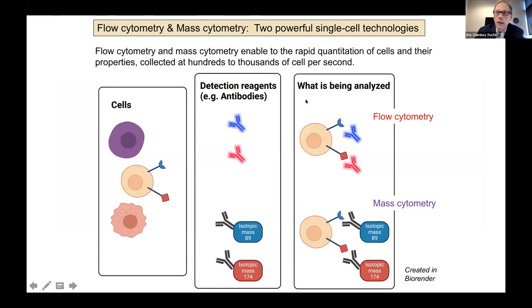Let's make sure everyone is on the same page in terms of what flow cytometry and mass cytometry provide. These technologies enable rapid quantitation of cells and their properties, collecting hundreds of thousands of cells per second. The basic requirements are cells in a single-cell suspension combined with various detection reagents — these can be fluorescently labeled or isotopically labeled. The core reagent is antibodies, though there are also many fluorescent and isotopic probes that can be integrated.